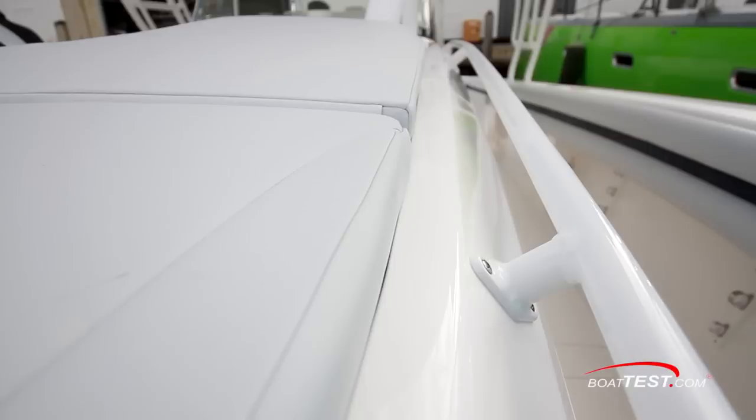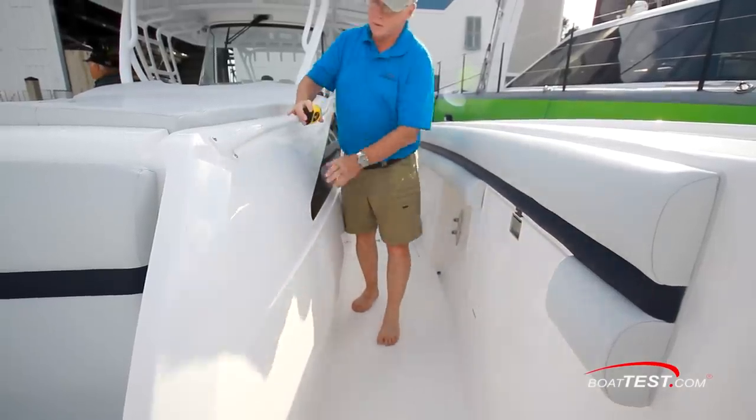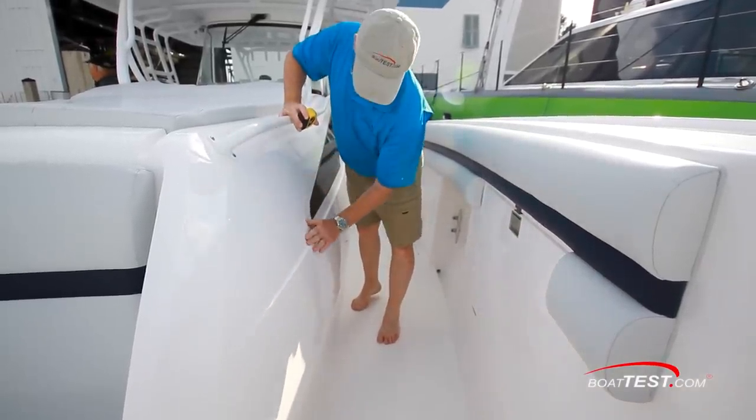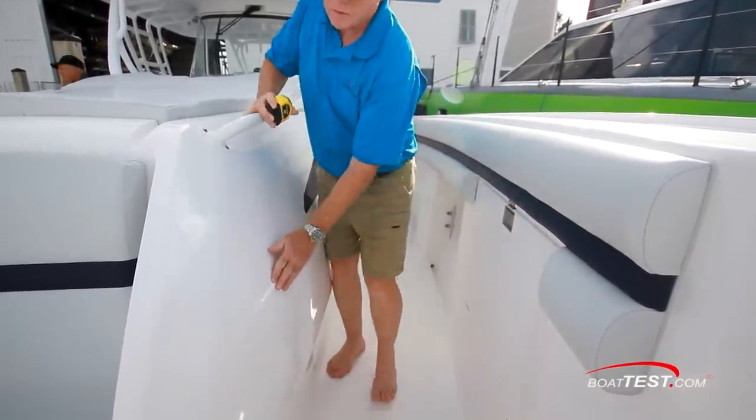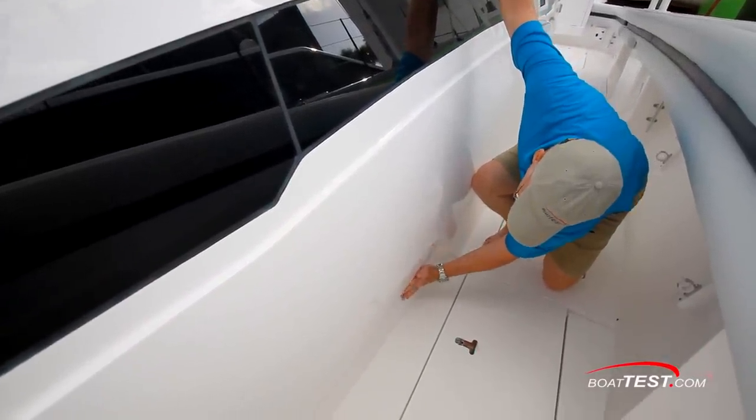The 475 has a white powder-coated rail inboard of the cabin top. Another hallmark of Intrepid is its intricate and costly fiberglass contours, reliefs, soft radius corners, and toe kicks — all created to make the boat look more pleasing to a connoisseur's eye.